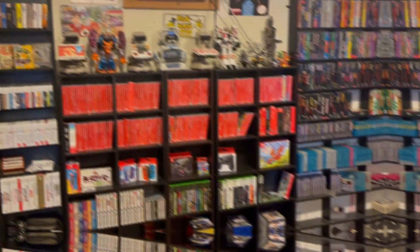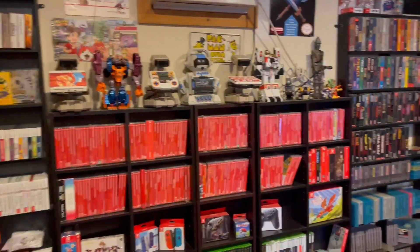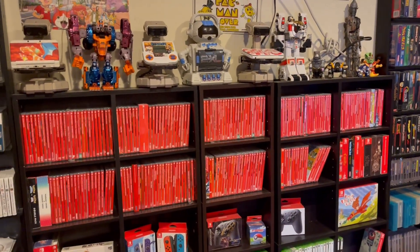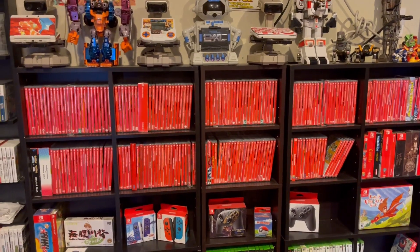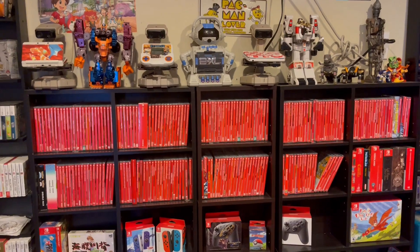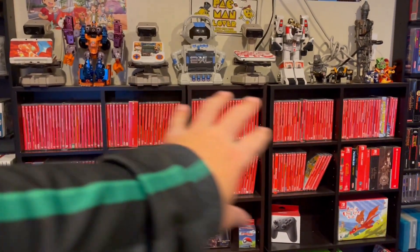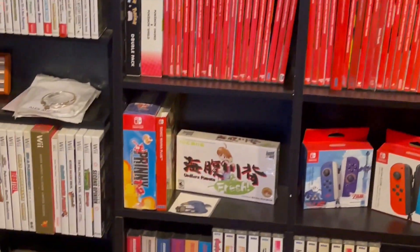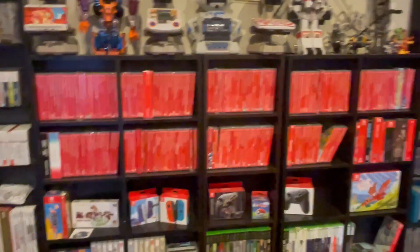Being the wishy-washy person I am, I did end up taking the listings down and now I'm adding them back into my collection. So rather than show you all those games individually, I think it'd be more interesting to show what my Switch collection looks like right now. I've moved things around and they are currently taking up basically the top two rows, with a few bleeding into the third row. We'll see what it looks like at the end of this video.